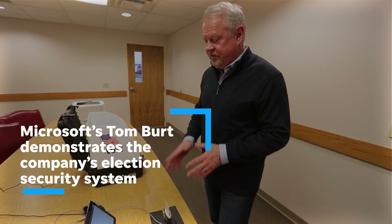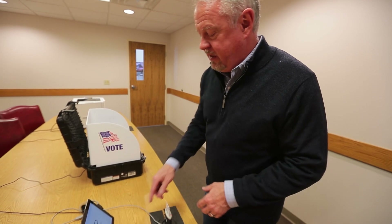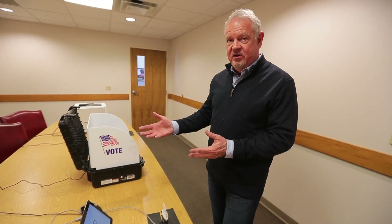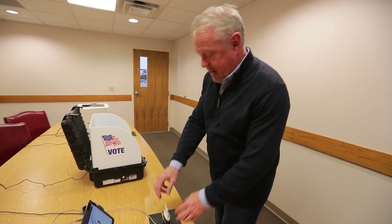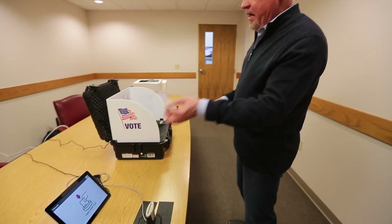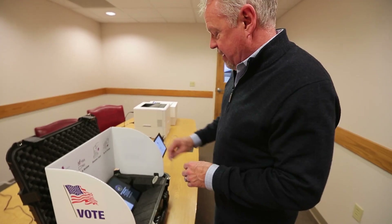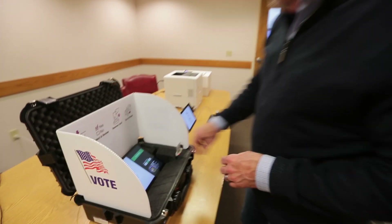Once they confirm the voter is registered, the poll worker will pick the ballot that particular voter is entitled to vote, program the card with the ballot, and hand that to the voter. The voter then goes to this station, which is the ballot marking device, and they insert the card.